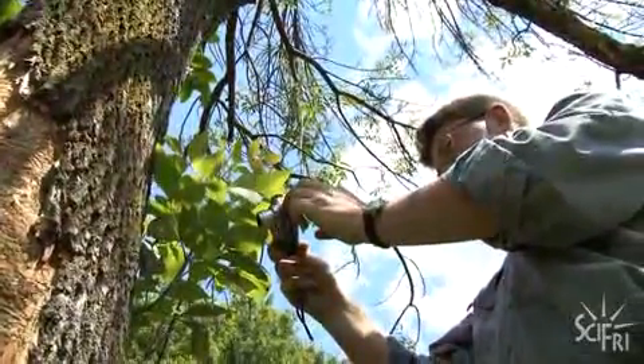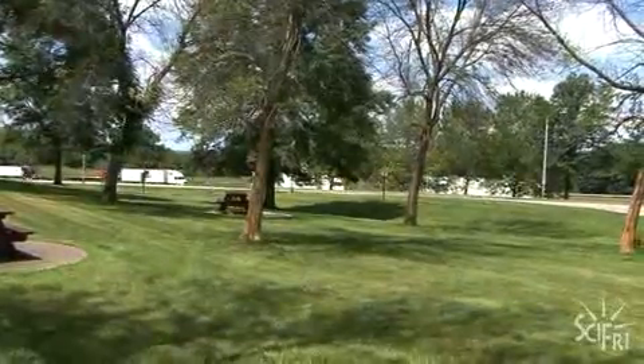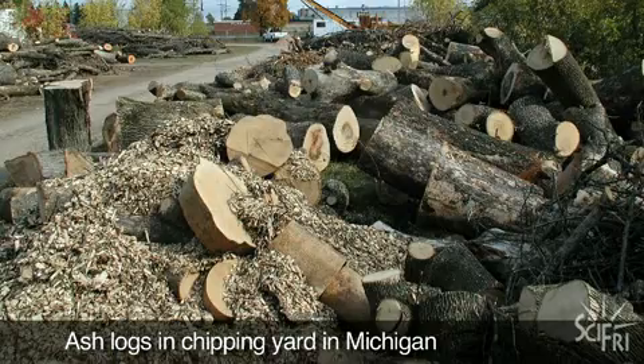He's here to investigate a new sighting. This is the second confirmed ash borer occupation in Pennsylvania, and all the trees here are under attack. The borer was first spotted in Detroit, Michigan in 2002. Since then, it's killed 30 million trees. And in Pennsylvania, ash trees are a valuable commodity.